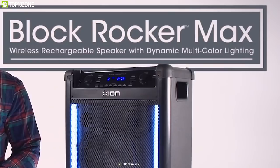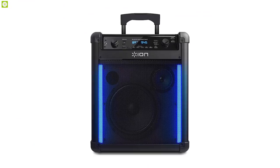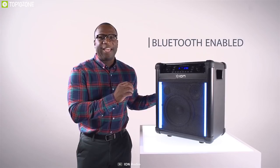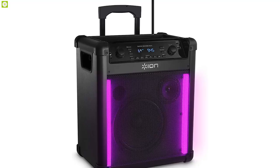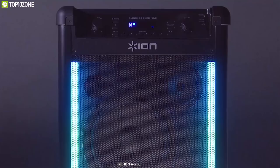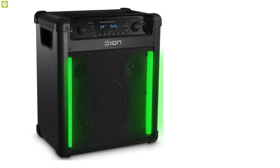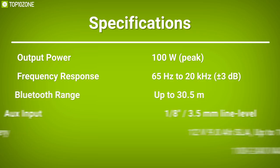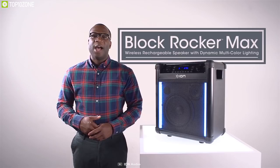Enjoy great times outdoors with the Ion Audio Block Rocker Max, a 100-watt wireless rechargeable speaker with lighting effects. This rugged portable speaker system utilizes an 8-inch woofer and 3-inch tweeter offering a frequency range of 65Hz to 20kHz. Bluetooth streaming powers its 8-inch 2-way speaker system via a 50-watt dynamic power amplifier. Built-in light bars provide exciting effects with white, random, and beat-synced options. Features include a 1/8-inch speaker output, AM/FM radio with 12 presets, a USB power bank to recharge your devices, plus a telescopic handle and built-in wheels.